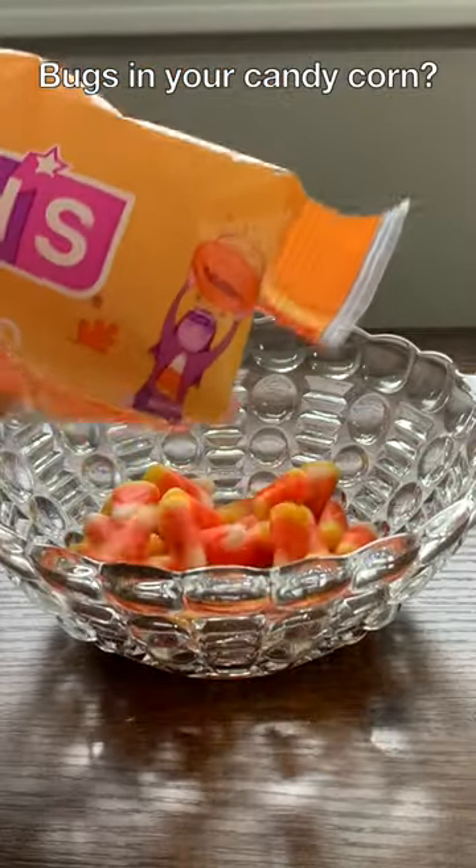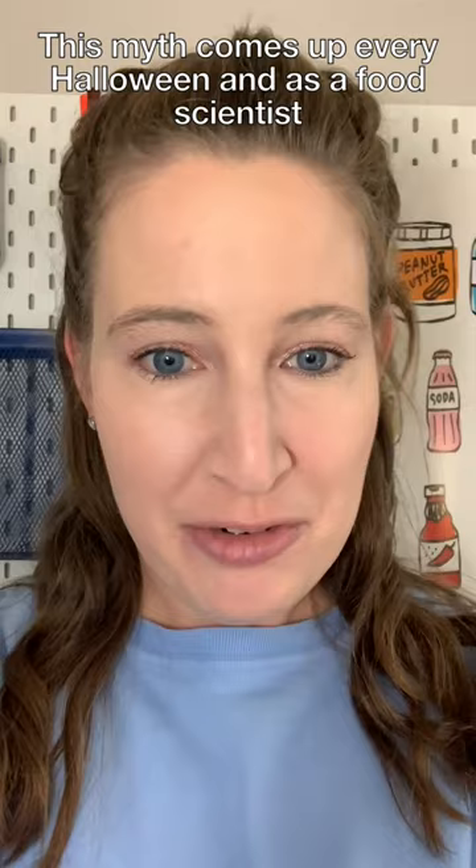Bugs in your candy corn? This myth comes up every Halloween, and as a food scientist, let me debunk it for you. There are not bugs in your candy corn.